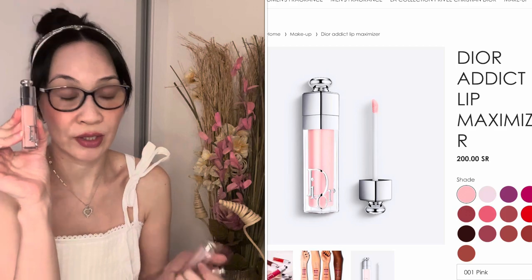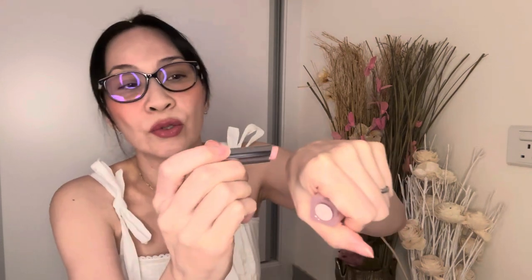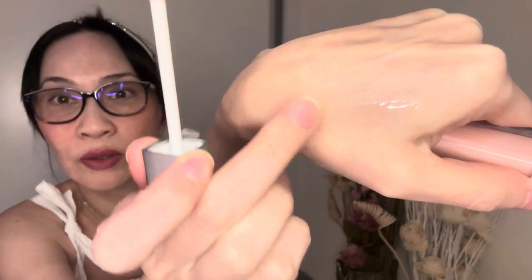It came with a little freebie — a lip maximizer in a different shade. They now have many many shades but I keep coming back to this neutral color. The lip glow basically looks neutral when you put it on but after a while it changes color to match your lip tone — a little bit of iridescent pink shimmer. The maximizer has a very glossy finish.